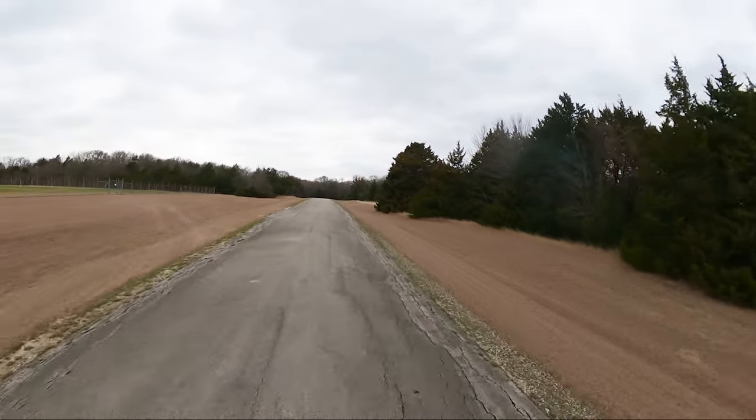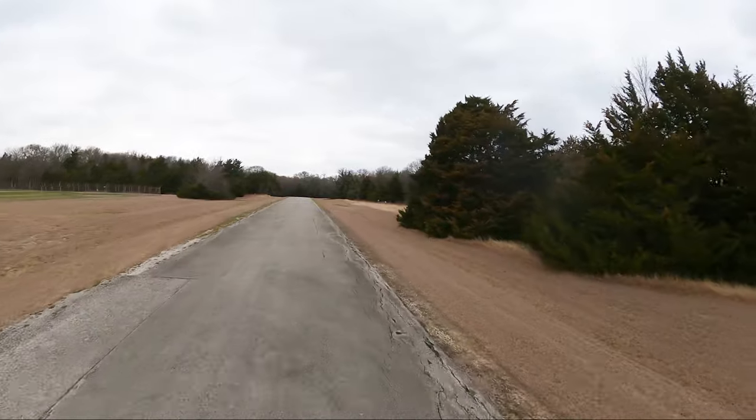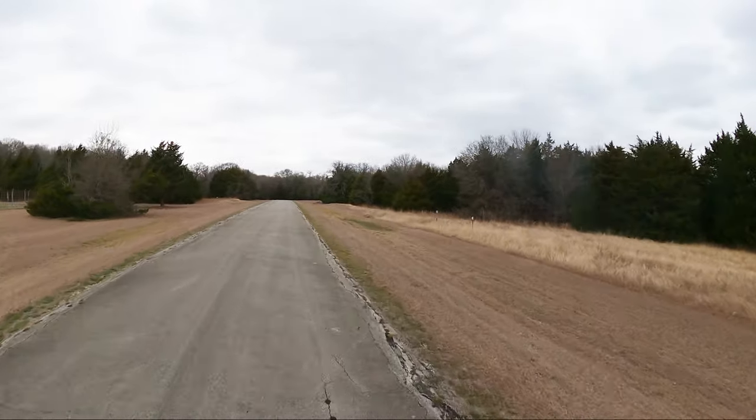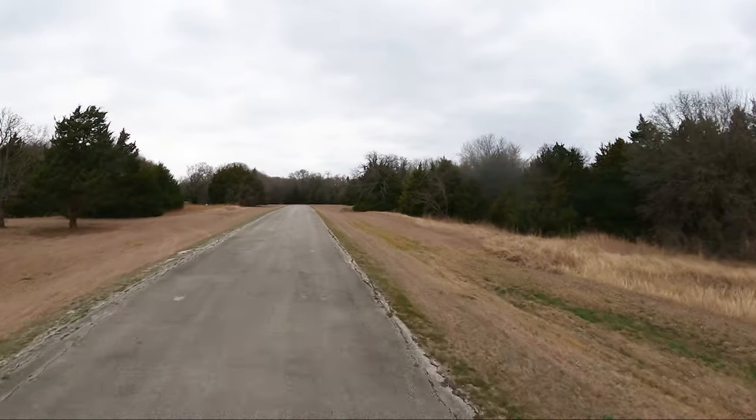Spring's almost here — I got my shorts on today, though I won't be wearing them on Monday. We got another cold front coming in.